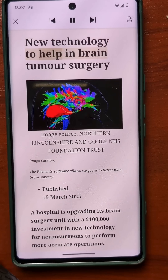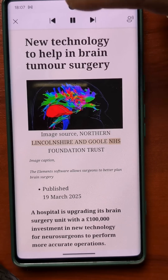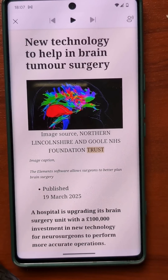New technology to help in brain tumour surgery. Image Source, Northern Lincolnshire and Gould NHS Foundation Trust. And there you are. You can also do the same thing with Google Chrome.